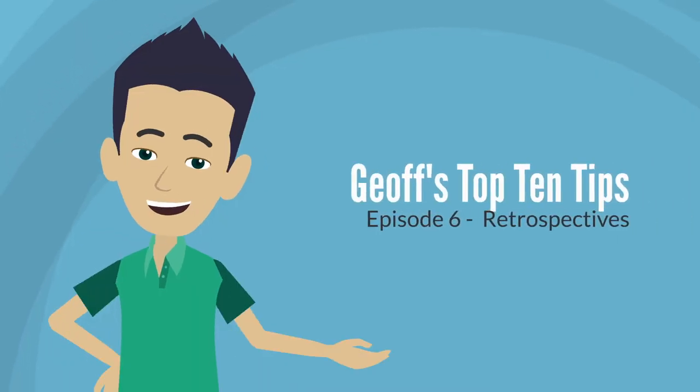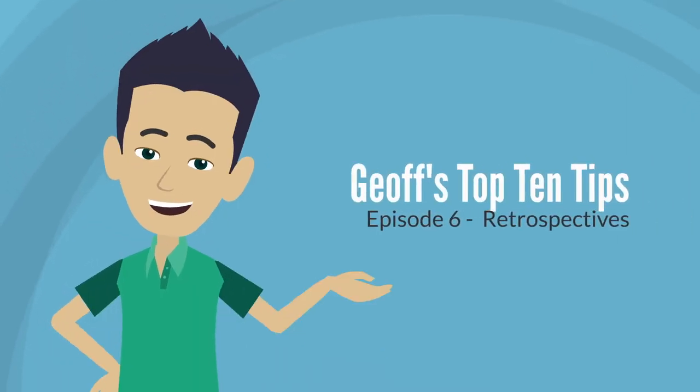Hi, I'm Geoff Watts and welcome to another top 10 tips video. This one is about retrospectives and it follows up on my last light bulb talk, which was talking about teams that are bored of retrospectives. I'll give you a few ideas for what to do there, but here this is just my general top 10 tips for re-energizing any retrospective with any team.